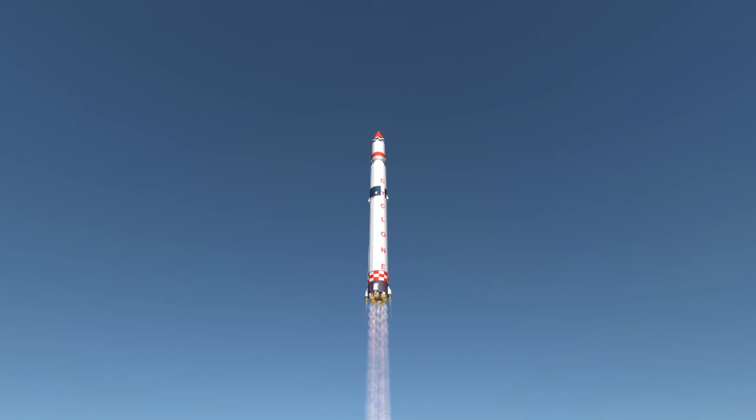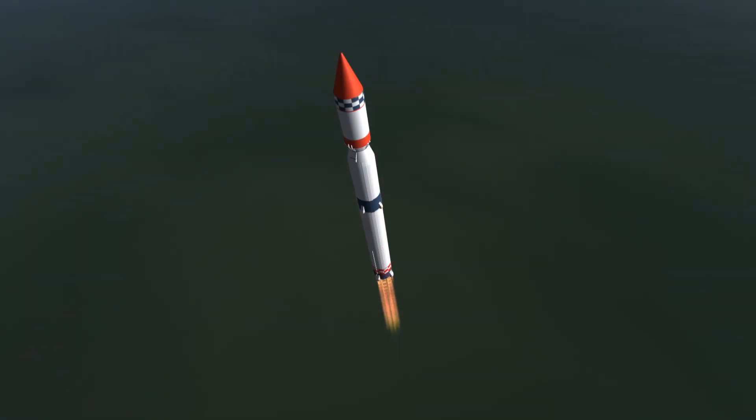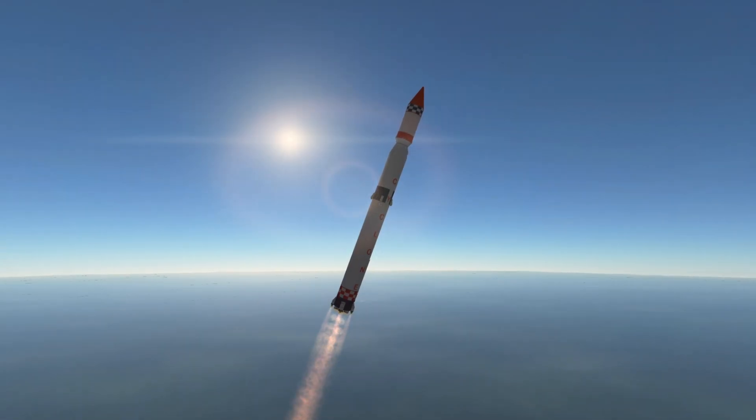While Cyclone II had two stages, Cyclone III added a third stage which resulted in increased payload capacity. While the rocket's name is commonly spelled T-S-Y-K-L-O-N or sometimes with an I instead of a Y,